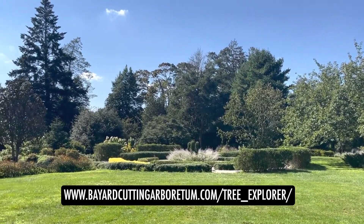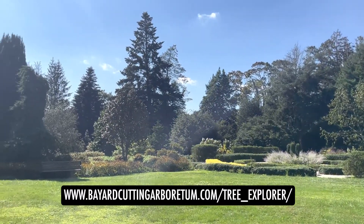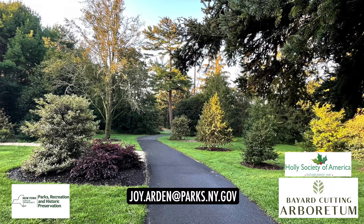If you would like more details on our hollies, you can visit our interactive tree explorer. Feel free to send me an email at joy.arden@parks.ny.gov with any questions or if you're planning a visit. Thanks to the Holly Society of America for their support and to all the holly enthusiasts out there.